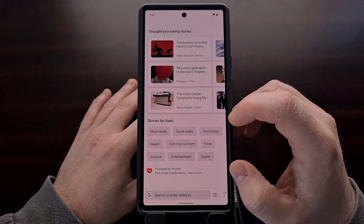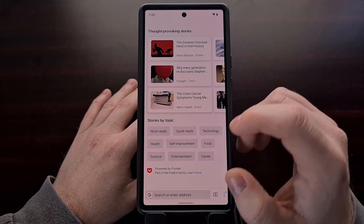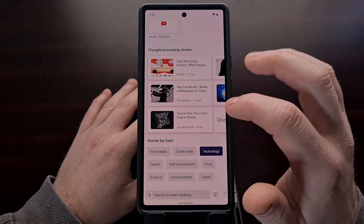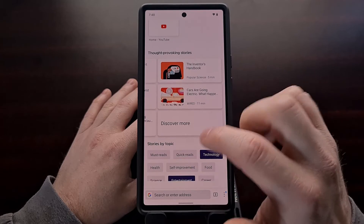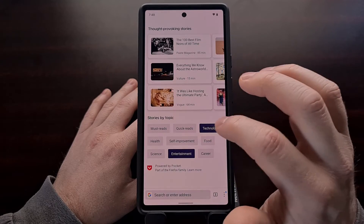We also have a tag system down here for categories. So maybe if we only wanted to see technology information and technology news, then we can scroll through that right there. If we only wanted to see entertainment information and news, then we can do that as well.